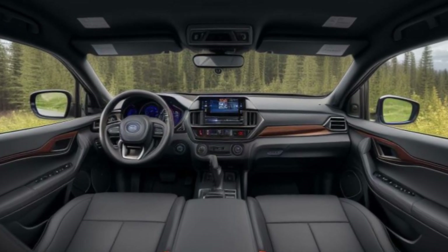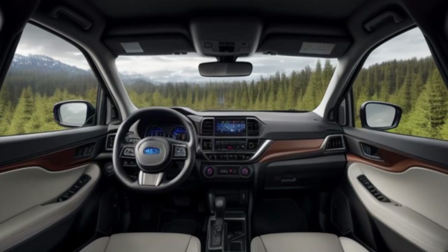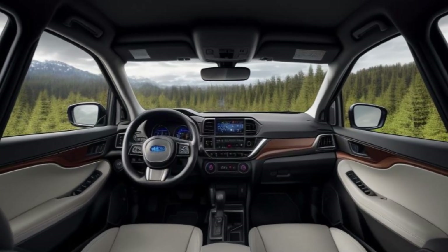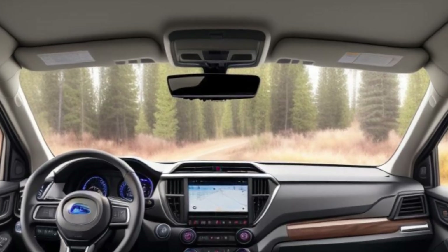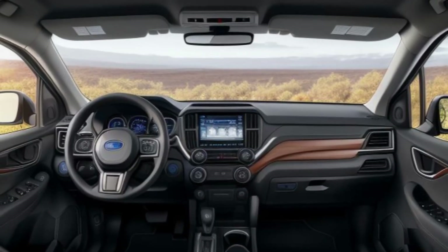With Subaru's symmetrical all-wheel drive system as standard, the 2025 Forester offers unparalleled handling and stability on any terrain, whether it's rain, snow, or gravel. This SUV is built to tackle the toughest conditions with confidence.